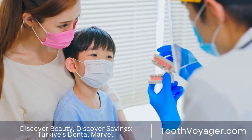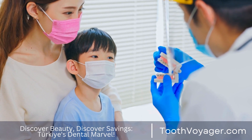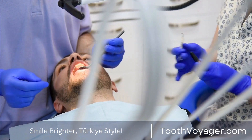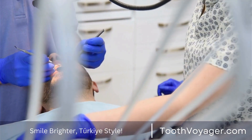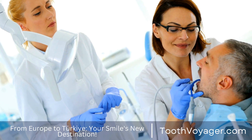The use of dental veneers is a well-known cosmetic dental procedure that can significantly improve the appearance of your smile. If you're contemplating getting dental veneers but aren't completely sure of the procedure, the following video will take you through the process. What are dental veneers?